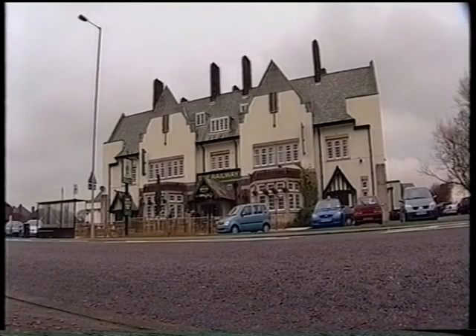One treasure, which refuses to offer access to evidence, lies underneath the entrance to the Railway Hotel pub in Melz.